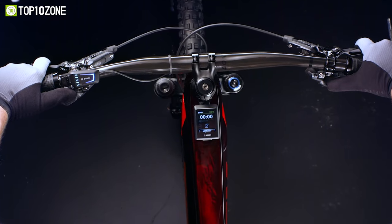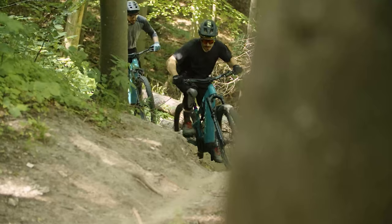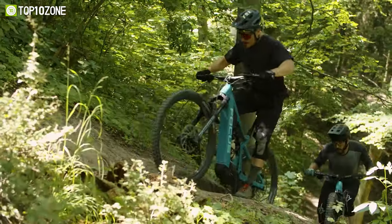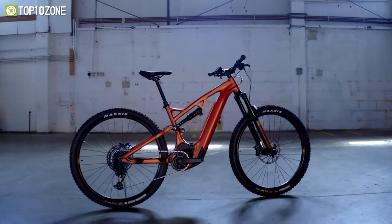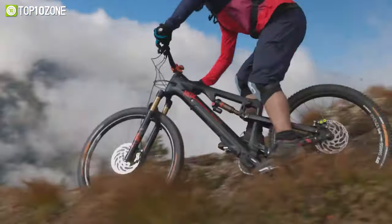Electric mountain bikes blend climbing prowess with a buttery smooth suspension platform to give you a lively ride. So if you're an avid mountain biker, you've clicked on the right video as we'll show you the top 10 fastest electric mountain bikes to buy in 2022. Let's get started.